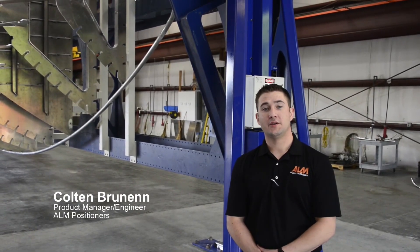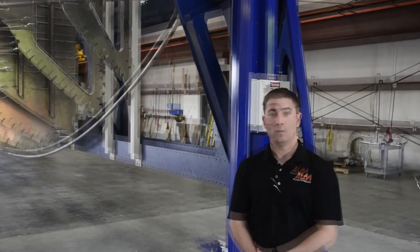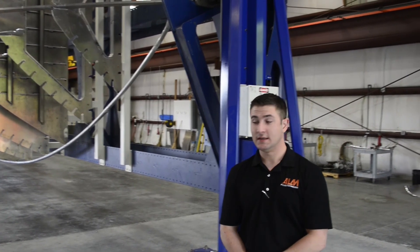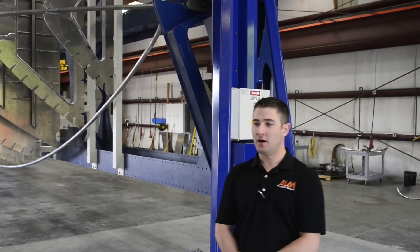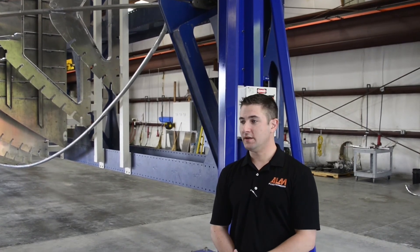My name is Colton Brunham, Product Manager of ALM Positioners. I'm here today at Chesapeake, Virginia. Chesapeake Yachts — I'm with Jack Stevens. He gave us a call a couple months ago with a crazy idea of trying to weld a boat hull on a positioner. I said yeah, that's no problem, Jack. In my head I'm thinking a small little 15-foot boat — no big deal.